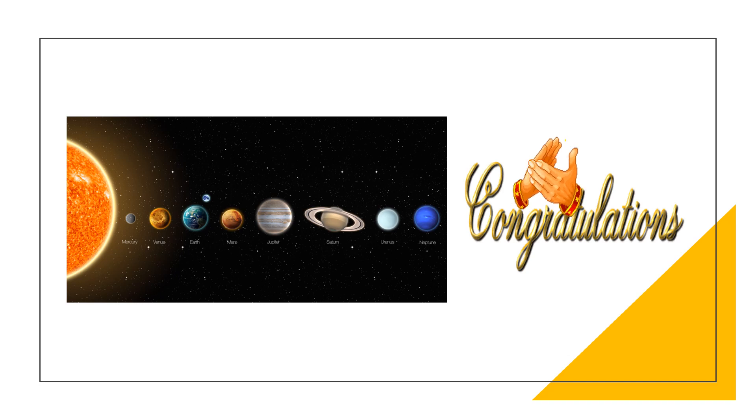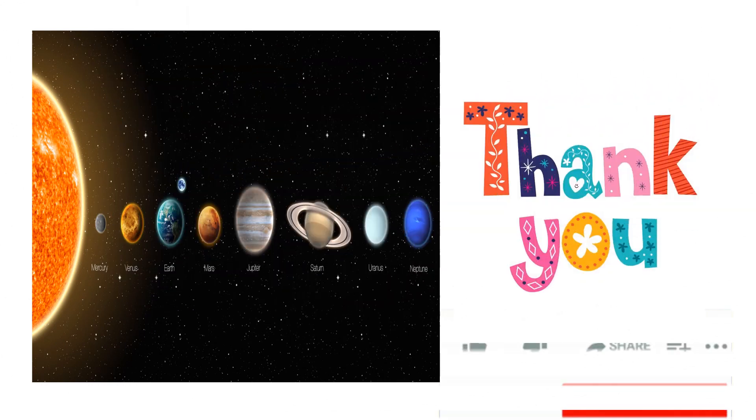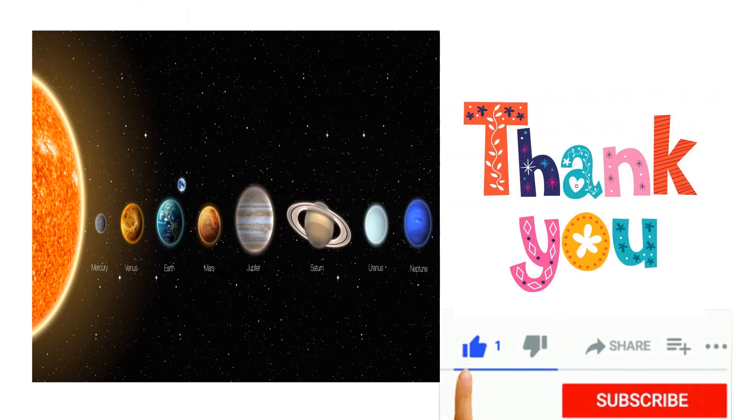Congratulations! We have completed the lesson successfully. Thank you for giving me the opportunity to share my knowledge with you. Keep watching, keep learning.